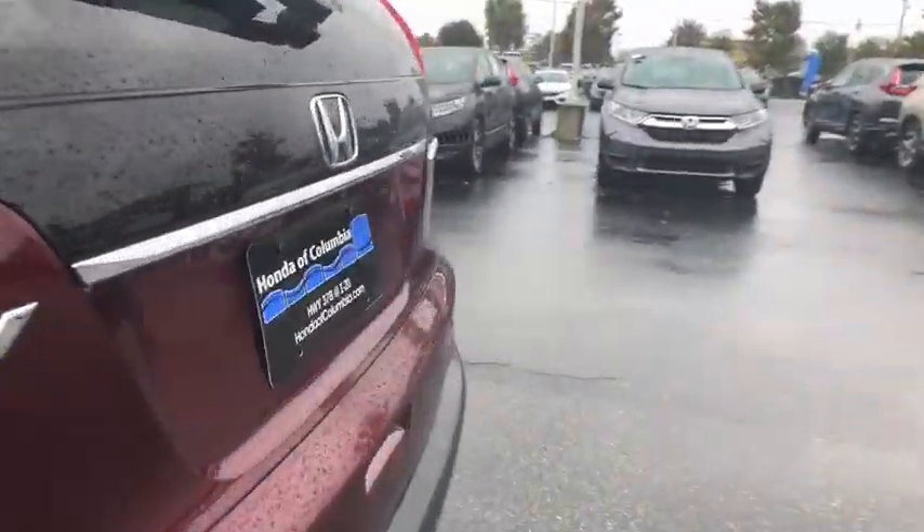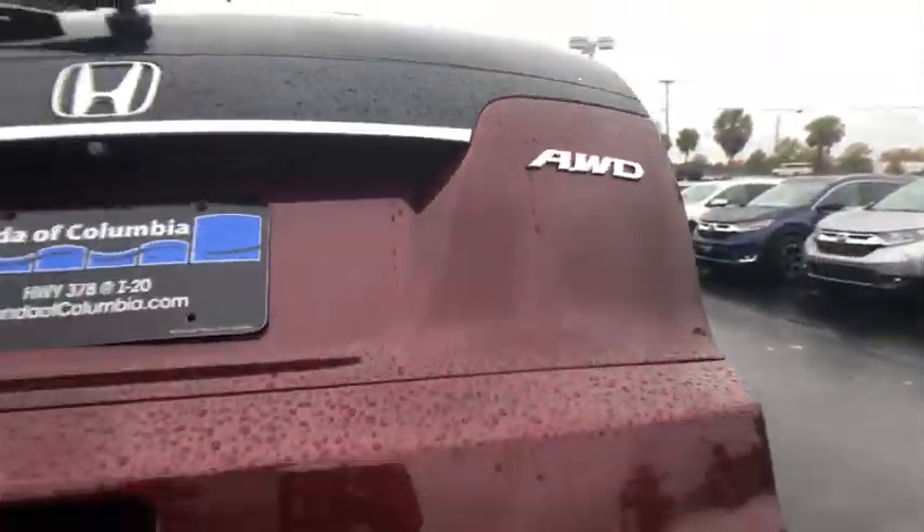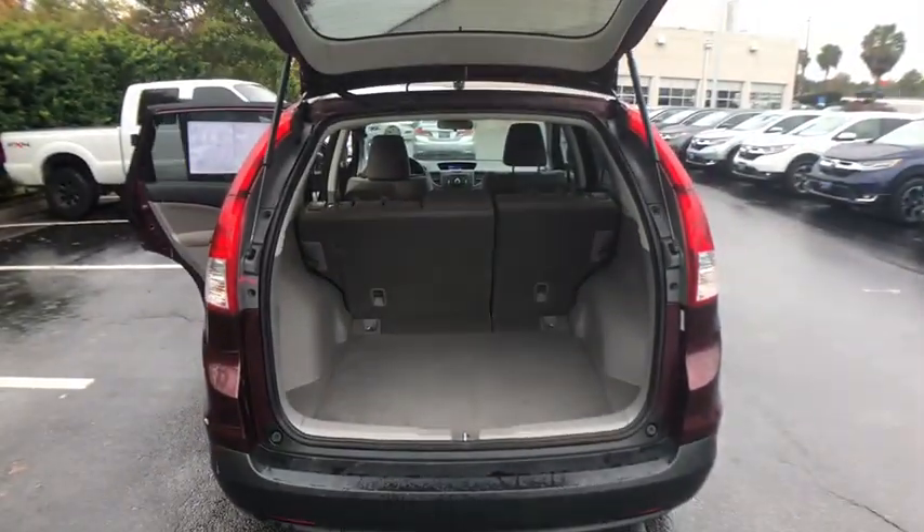Electronic stability control, compass, trip computer, remote keyless entry, tachometer, power moonroof, overhead console, brake assist.